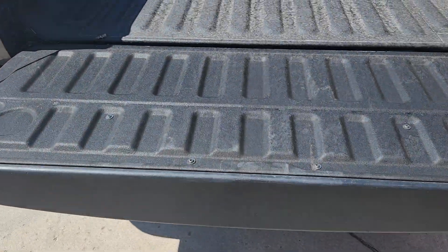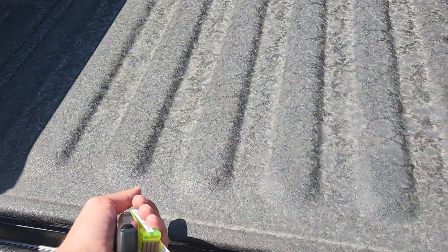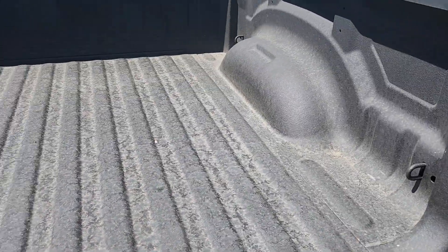Just use the key fob to pop it. This one has the bed liner in here as well, which is actually a really nice bed liner, so that's pretty sweet.